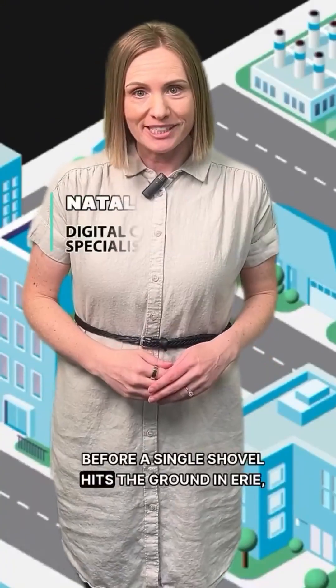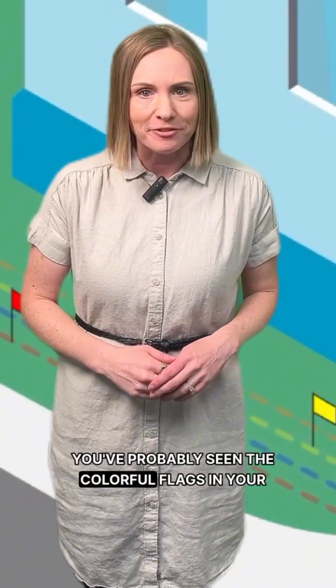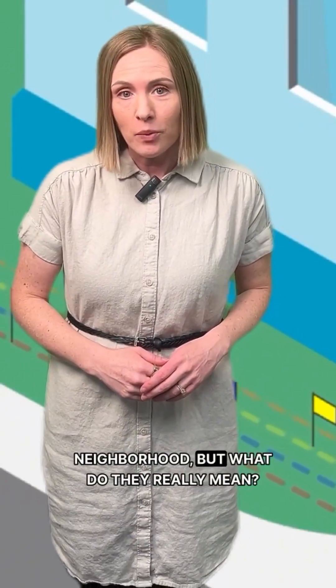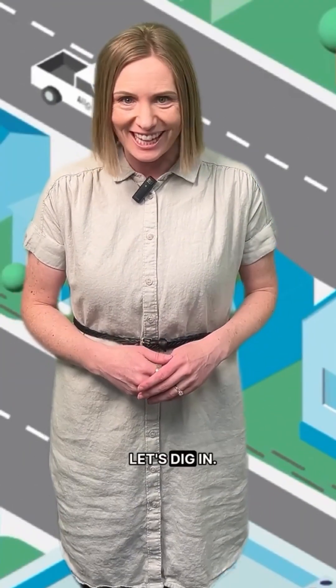Before a single shovel hits the ground in Erie, there's an entire process happening underground. You've probably seen the colorful flags in your neighborhood, but what do they really mean? And how do crews know what's below the surface? Let's dig in.